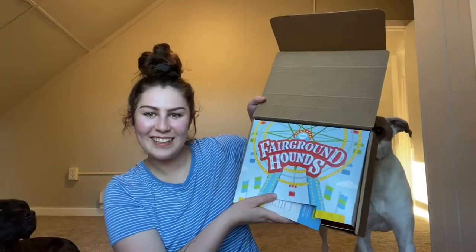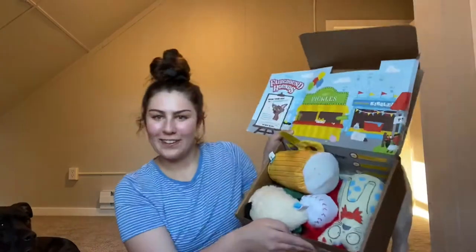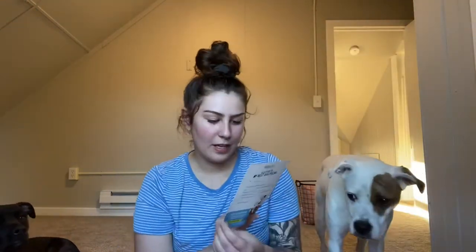This is August's BarkBox. It looks like this is Fairground Hounds — that's super cute. This is what it looks like on the inside: a little carnival setup.